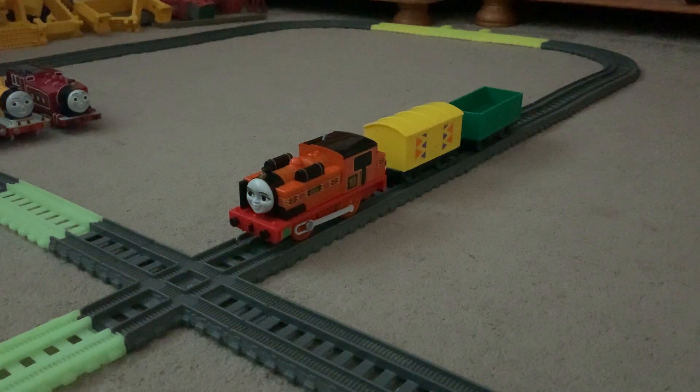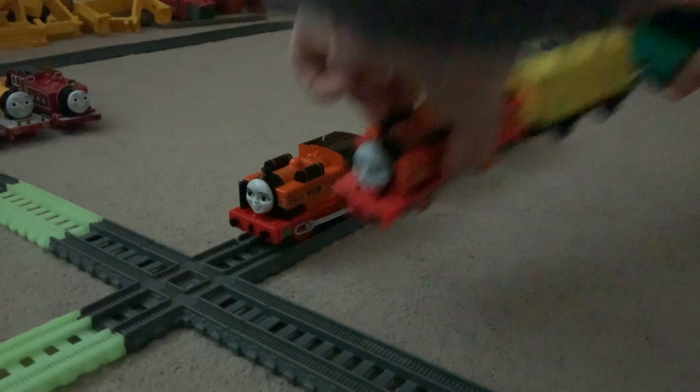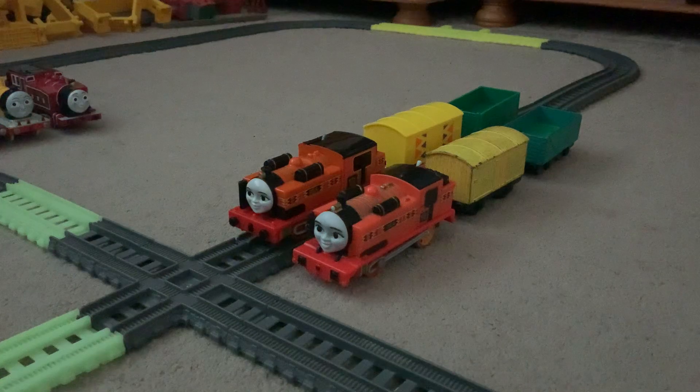I think it looks cool because it reminds me of a truck Molly uses. Imagine if Trackmaster 2 made the same pack as the Playroll Nia — it would have come with Trackmaster 2 Nia with a yellow van and a green truck. But sadly, Nia already had a pack as Trackmaster 2; she came with an elephant, which is called Nia and the Elephant.